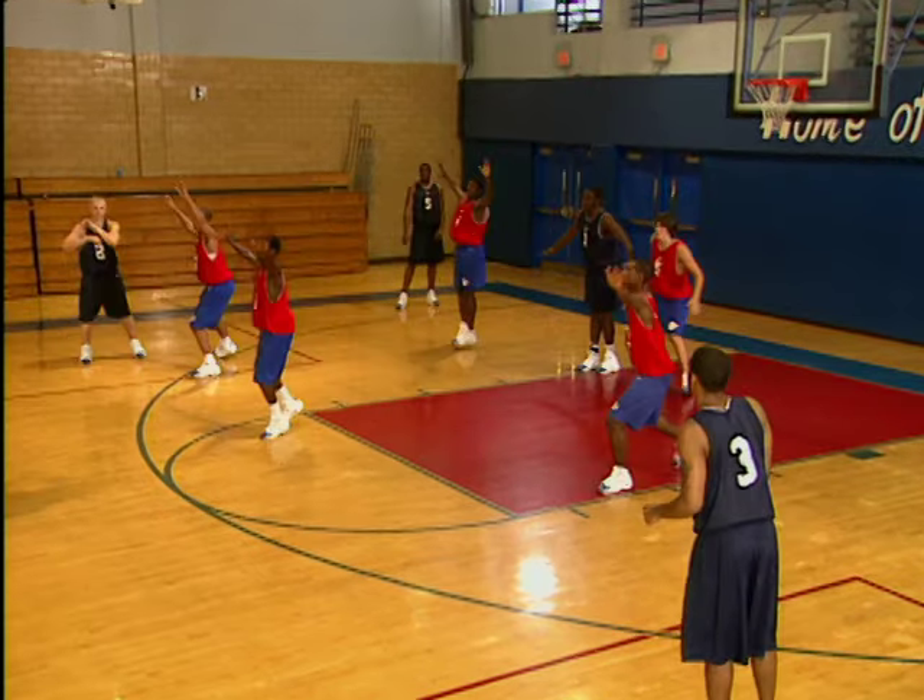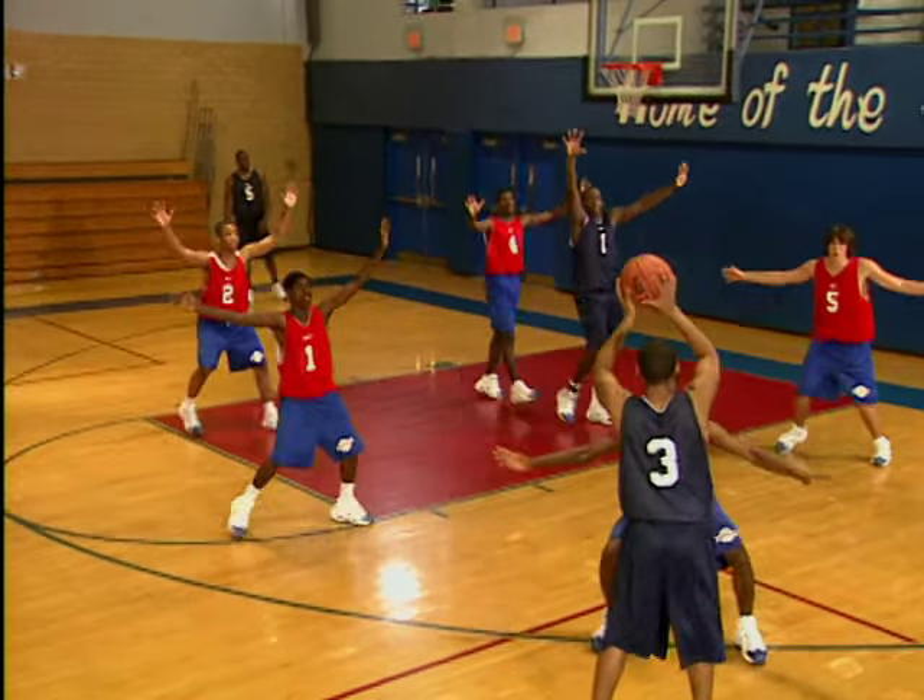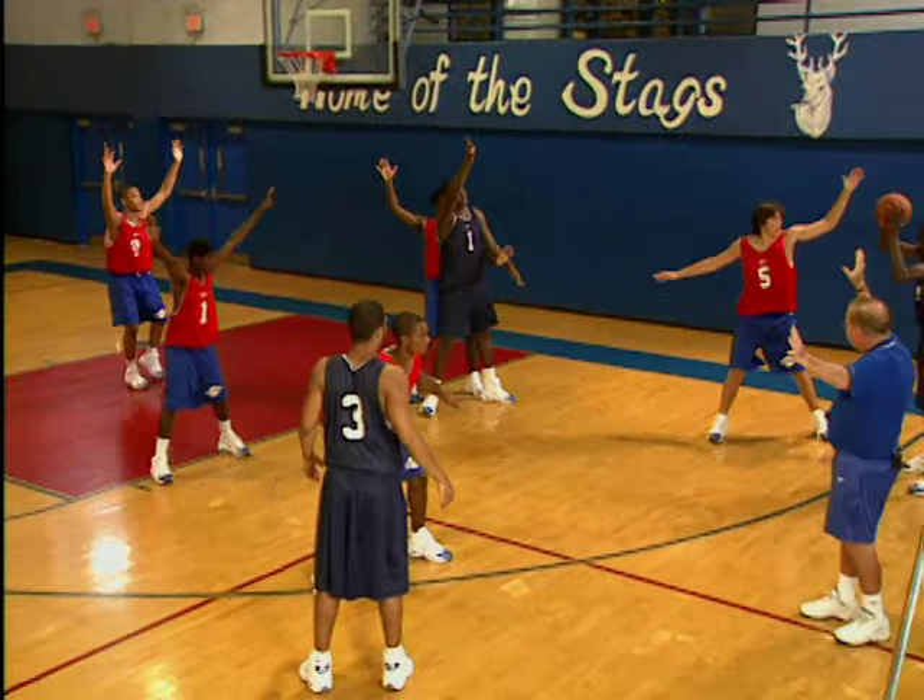Hands up. Make it tough. Hands got to get up — it makes it tough on the passing lanes.